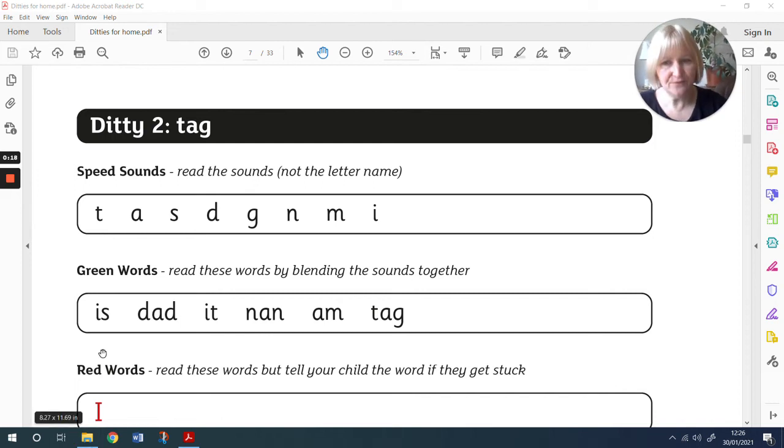Okay, first of all, let's read our speed sounds. My turn first: t, a, s, d, g, n, m, i. Your turn.